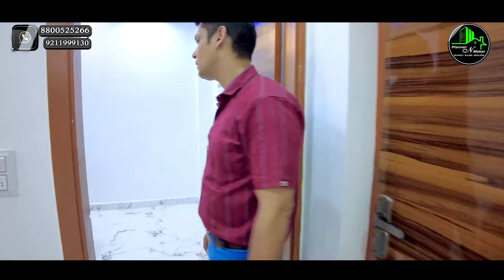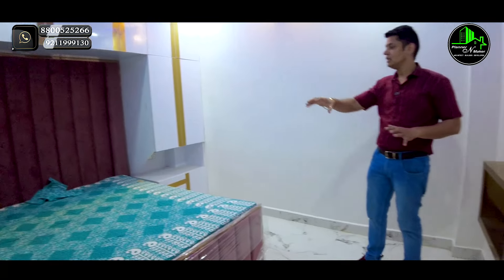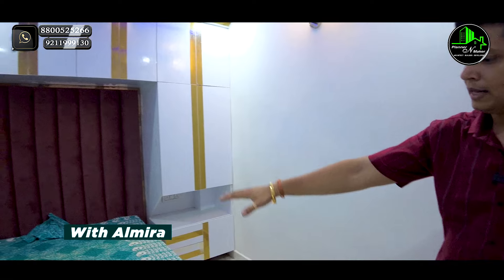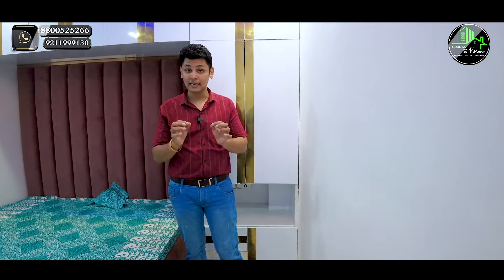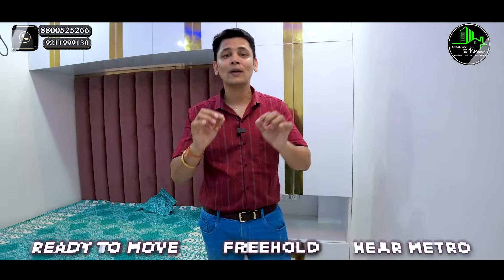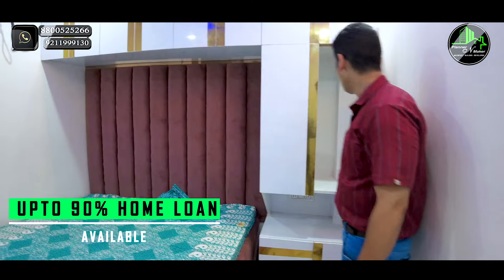This is the bedroom. This is a fully furnished flat — the furniture cost is extra and not included in this price range, which I will tell you in the video. Let us know how you feel about this flat interior. If you have two beds in a small budget with maximum space, you'll be able to find this flat. The rest of the space is in the Almira section.